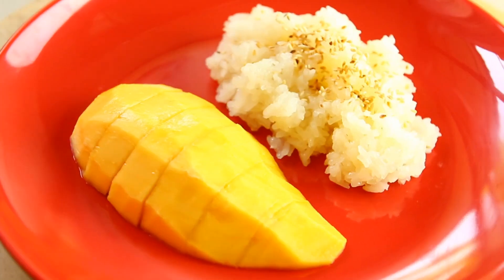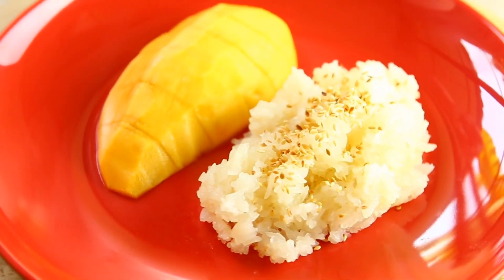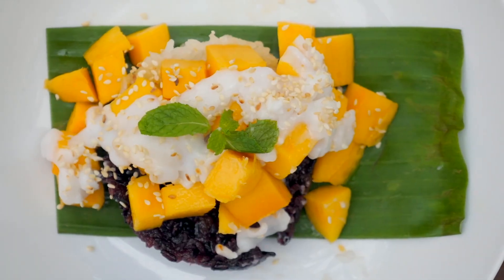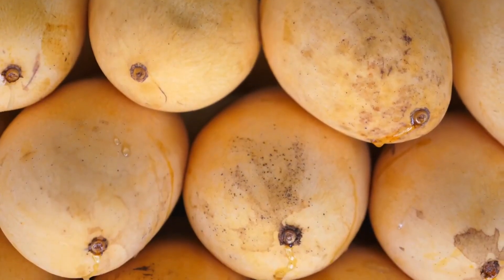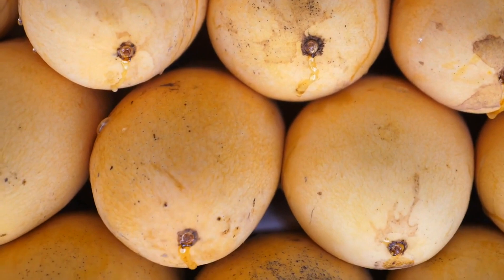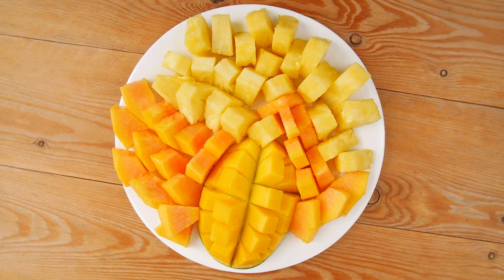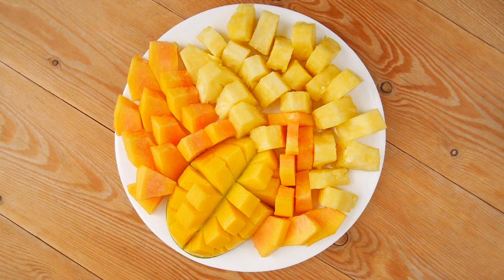Sticky Rice with Mango. Known as Khao Nyao Mamuang in Thailand, mango sticky rice is a classic treat that is often served as a street food. This pudding-like dessert is made with rice thickened with coconut milk. A few tablespoons of brown sugar help to round out and sweeten the flavors. But we all know that mango is the true star of this dessert. If you're lucky enough to live in a place where ultra-fresh, ripe mangoes are available, then be sure to incorporate them into this dessert.